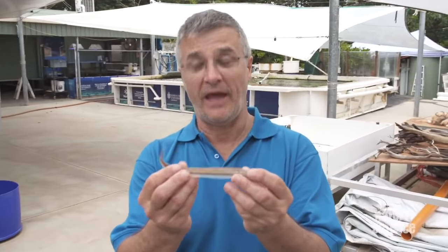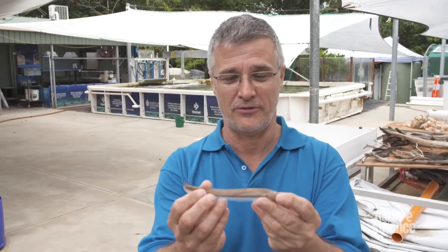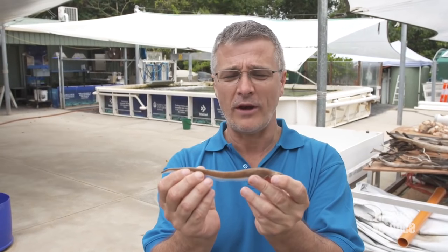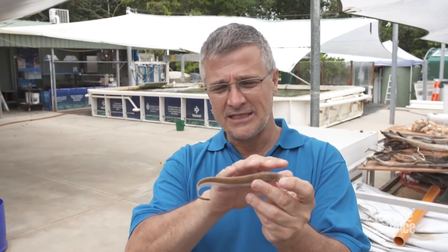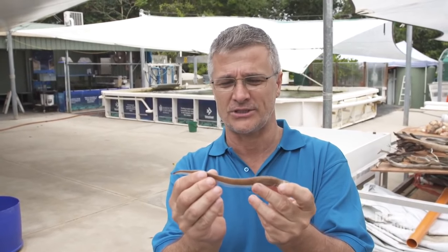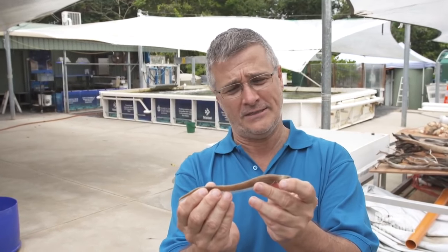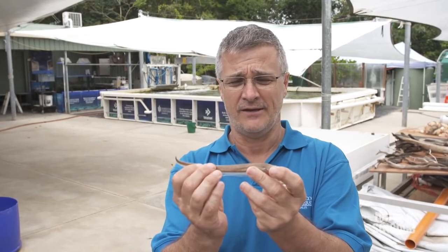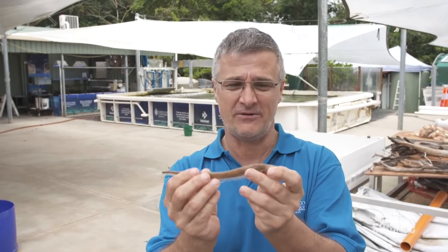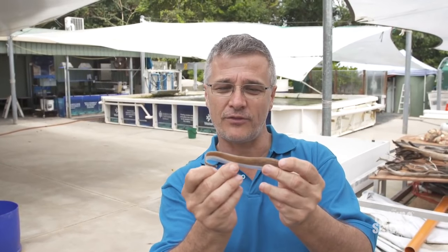This is a pickled pearlfish. In the wild, these guys live up the rear end of sea cucumbers, or holothurians. They're pretty stunning animals. One of the things that stands out is they've got no dorsal fin - it's all been modified, basically lost. That's pretty important because if you're going to live up the rear end of something, you don't want little sharp, spiky things - that's got to seriously hurt.